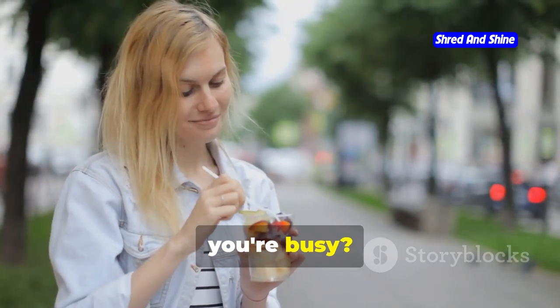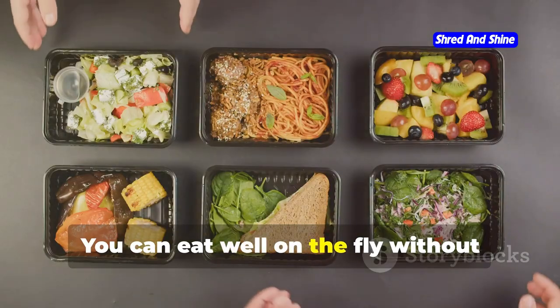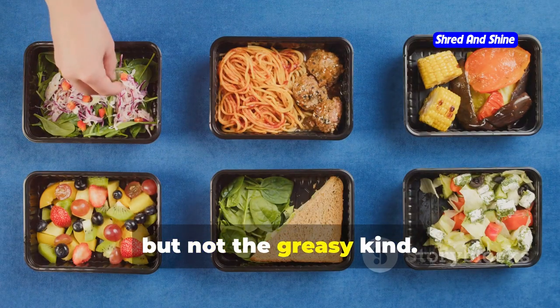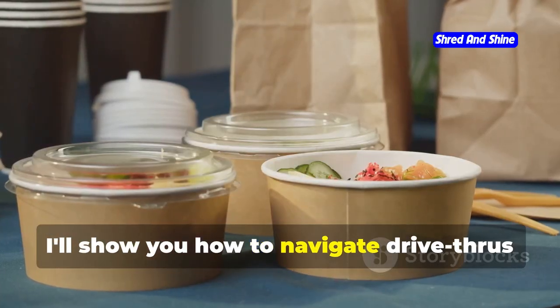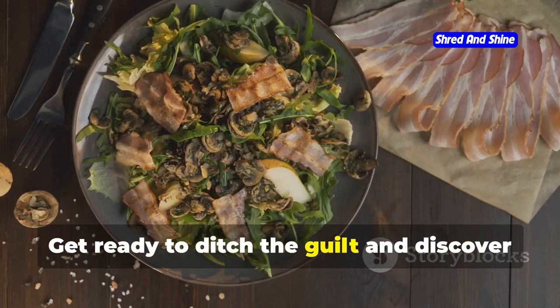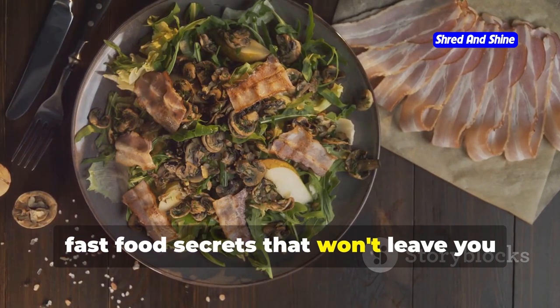Think healthy eating is impossible when you're busy? Think again. You can eat well on the fly without sacrificing time. We're diving into fast food, but not the greasy kind. I'll show you how to navigate drive-thrus and menus like a pro, making choices that fuel your body. Get ready to ditch the guilt and discover fast food secrets that won't leave you feeling sluggish. Let's get down to business.